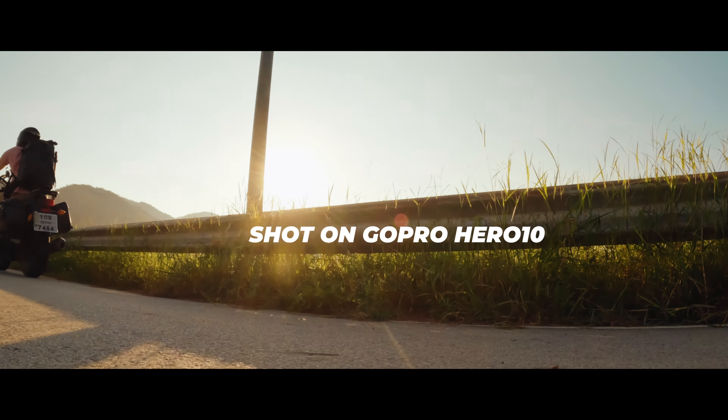GoPro cameras have been my go-to action cams over the past seven years to record my travels, and I even use them on professional shoots. The main reason is the unrivaled quality that GoPro is able to pull out of these tiny sensors, and the GoPro Hero 10 is no exception. I was a bit skeptical at first, so I did some comparisons that I want to share with you in this video, and at the end I'll also share my best GoPro Hero 10 video settings. Let's get started.